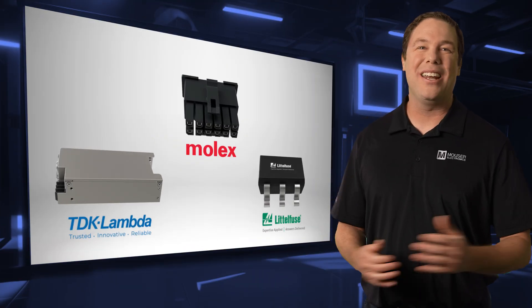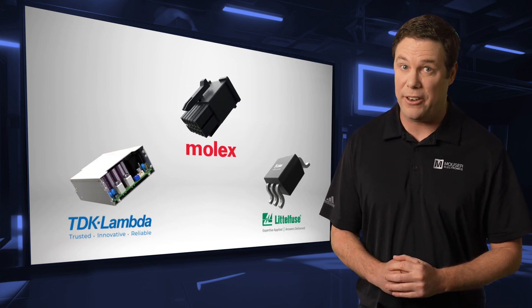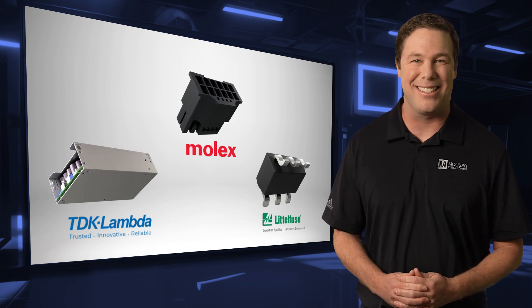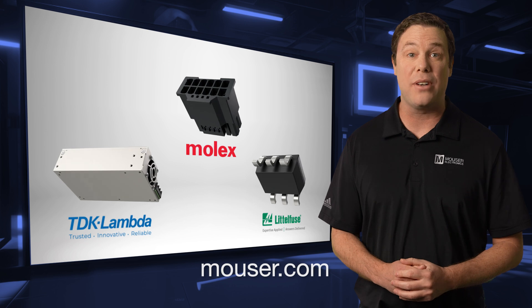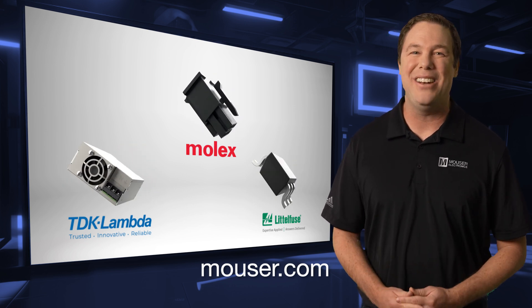We enjoyed sharing a glimpse into medical history with you, and with innovations like the products we featured, the medical field is poised for exciting advancements. To explore or purchase these cutting-edge devices, visit mouser.com or click the links below. Thanks for tuning in, and we'll see you next time.